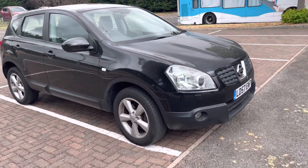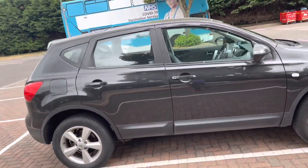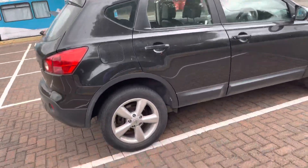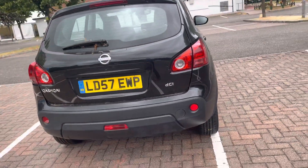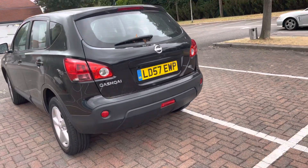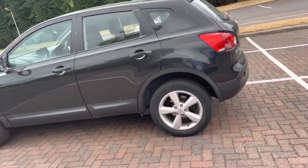Good morning all you trade buyers. This is Mark from MKG 3000 Mazda and Volvo here in Twickenham. I've got here a Nissan Qashqai DCI in black on a 57 plate.